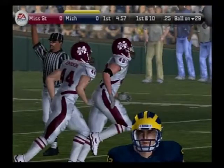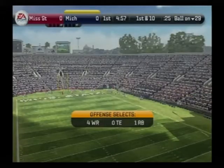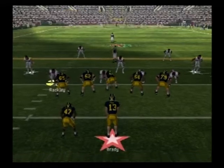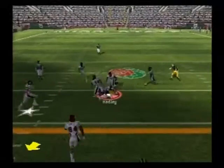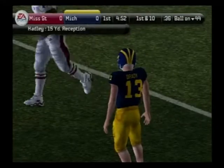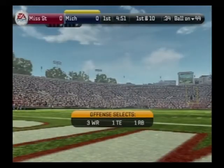This drive will start at the 29-yard line, first attempt. The Wolverines line up with three wide — he throws a dart, his receiver has it, tackle made at the 44. The defense looked a little lost on that one. Nice recognition by the quarterback to see that confusion and then take advantage of it.